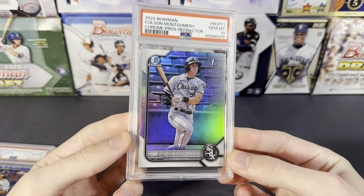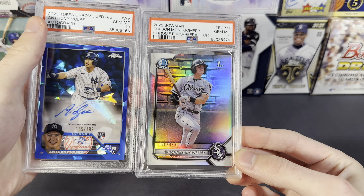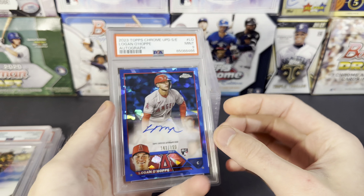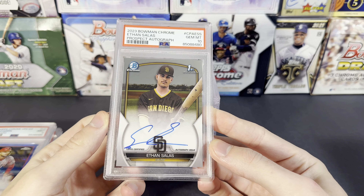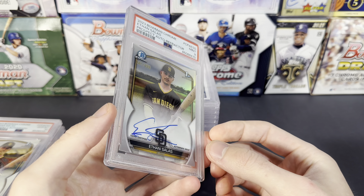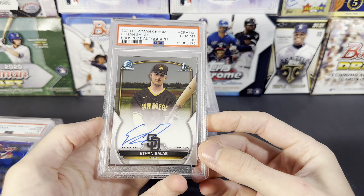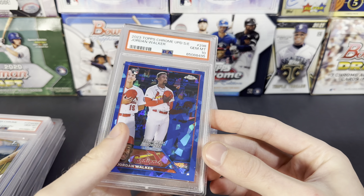James Wood — 9 on the first Bowman auto. Logan O'Hoppe — 9. Ethan Salas auto — nice 10 there, 2023 Bowman Chrome Ethan Salas auto. Here is another one — looks like this one is the refractor, 9 on that one. I think that's what we were expecting on it — couple little things on it. Eddie Julian — 10 on the Sapphire. Another Salas auto, so nice couple of 10s on the Salas ones. Jordan Walker — 10.